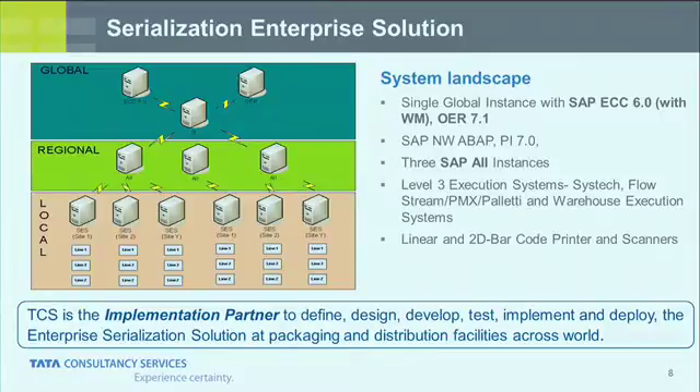As Jeff was talking about, Lilly's serialization program is comprehensive — it doesn't focus just on packaging line integration, but on all the business functions of both internal and external supply chain. To achieve an enterprise-level solution, there must be tight integration with logistics solutions at the enterprise level. Our system landscape has a single global SAP ECC instance; many internal warehouses run SAP WM. We have various warehouse execution systems ranging from local to mature execution systems, and linear and 2D barcode printers and scanners depending on serialization regulations. So we have a diverse landscape, though we have standard products at each layer. TCS has been the implementation partner to define, design, develop, test, and deploy the serialization solution.